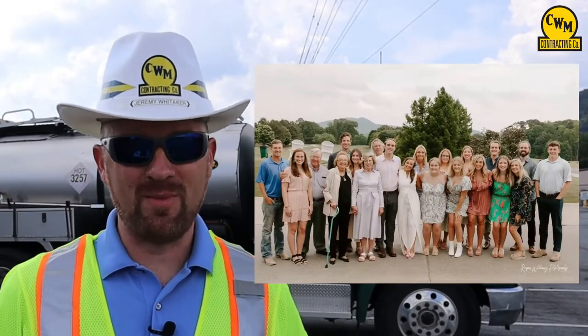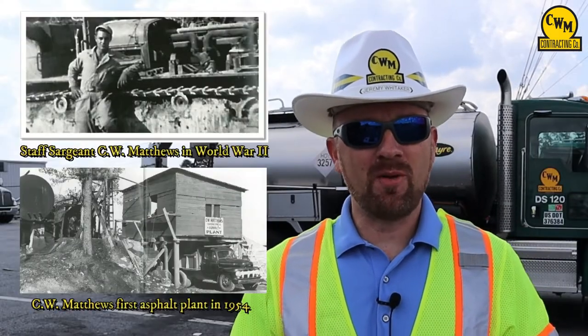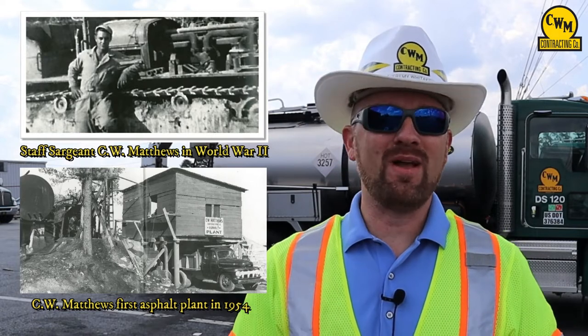C.W. Matthews is a family-owned company founded on Christian principles, and when you join the C.W. Matthews family, you're just that — you're a part of the family. You also become a part of a long heritage of excellence in heavy highway construction.